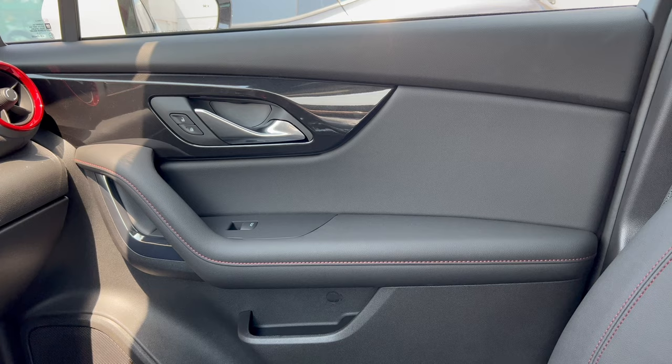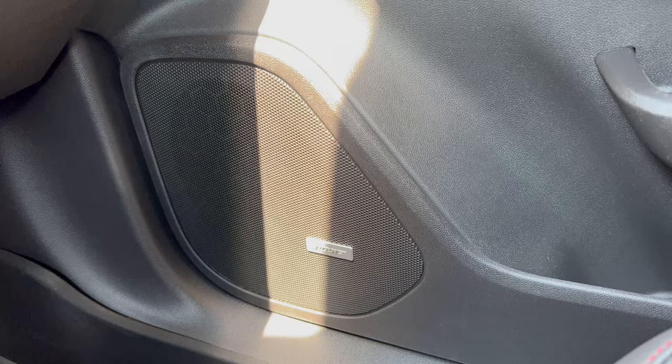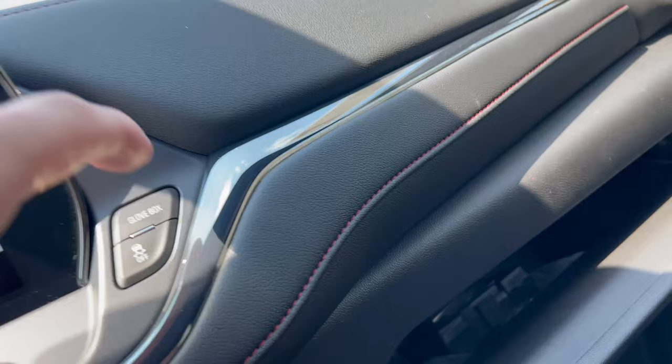We have the upgraded Bose sound system with a speaker right there. Up top, more soft touch with stitching, chrome trim, more stitching, and then the glove box — just hit the button and down comes a nice large glove box.